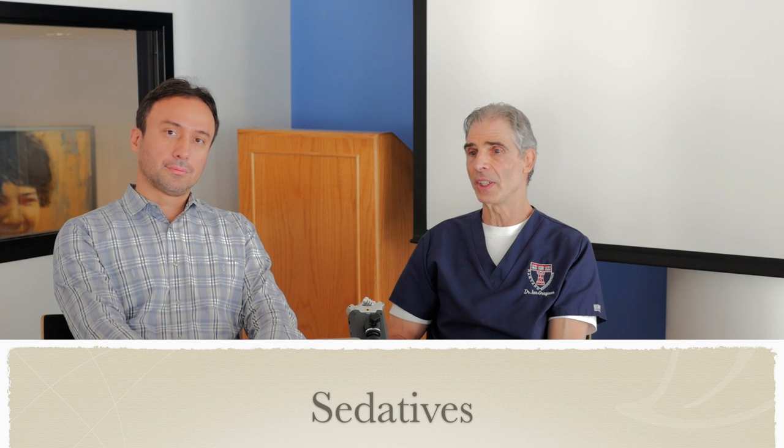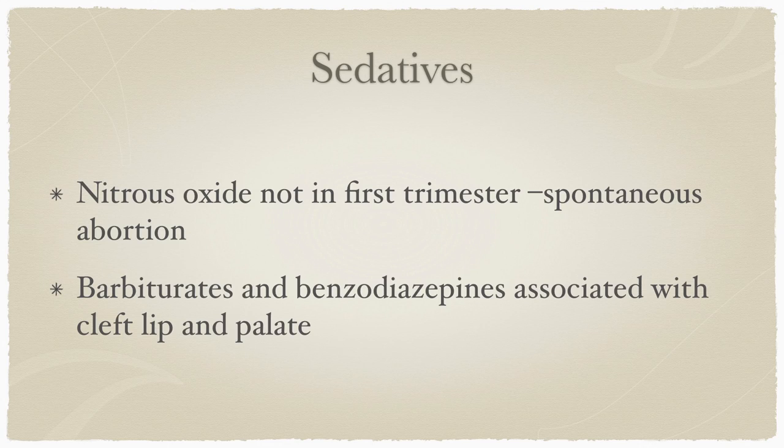For sedatives, nitrous oxide is definitely contraindicated in the first trimester because it has been associated with spontaneous abortion. Barbiturates and benzodiazepines are also contraindicated, as they have been associated with cleft lip and palate, and are better avoided during pregnancy.